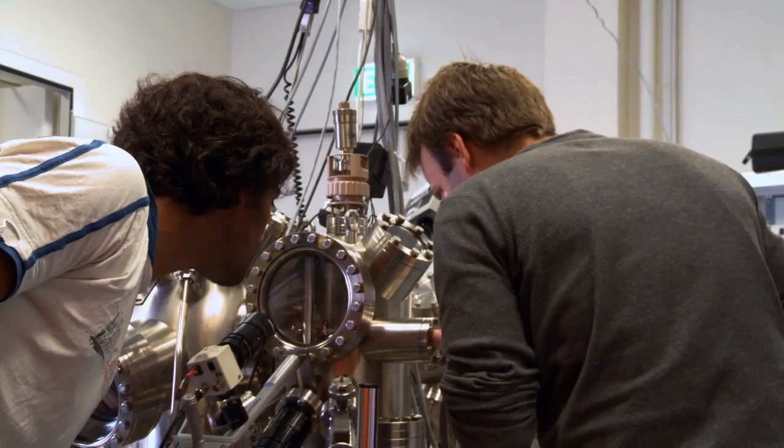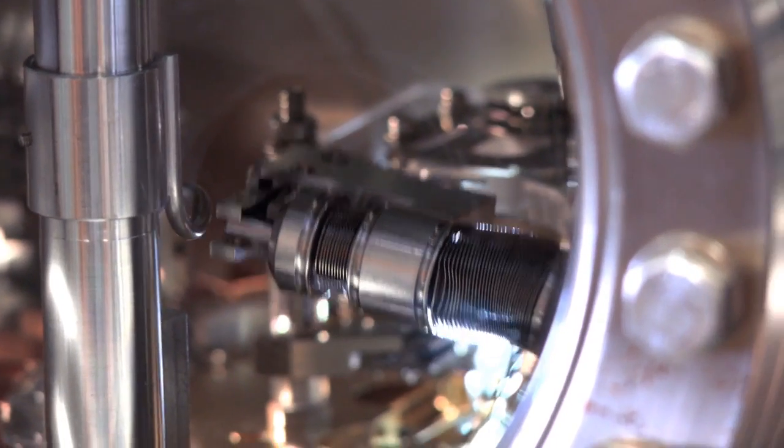Anybody that deals with silicon quantum computation would be hard pressed to go past Australian publications at this moment. Michelle's group over the last five years has definitely established itself as a world leader in that field.